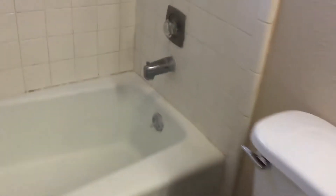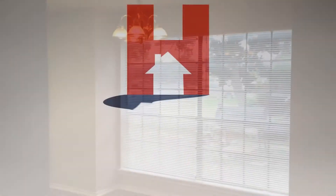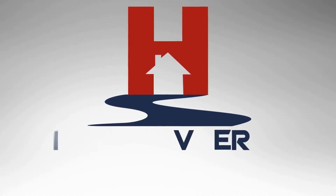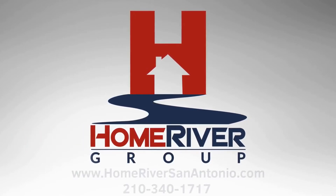Here you have your shower tub combo, your toilet, and your single vanity. And there you have it — that was 10603 Starcrest Drive. Thank you for viewing Home River Group San Antonio Properties.